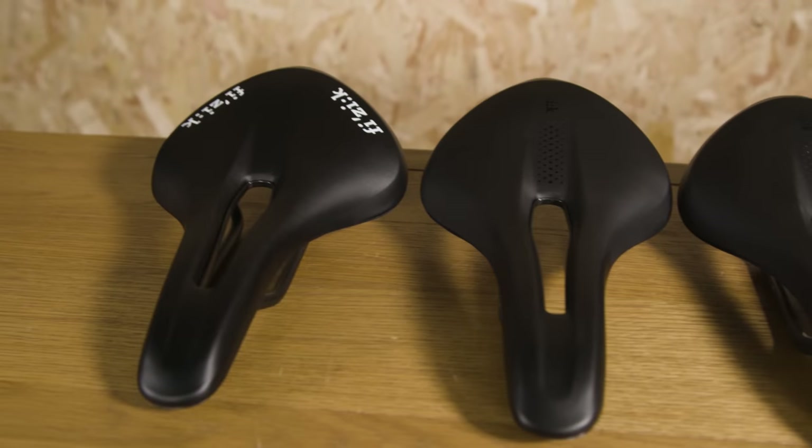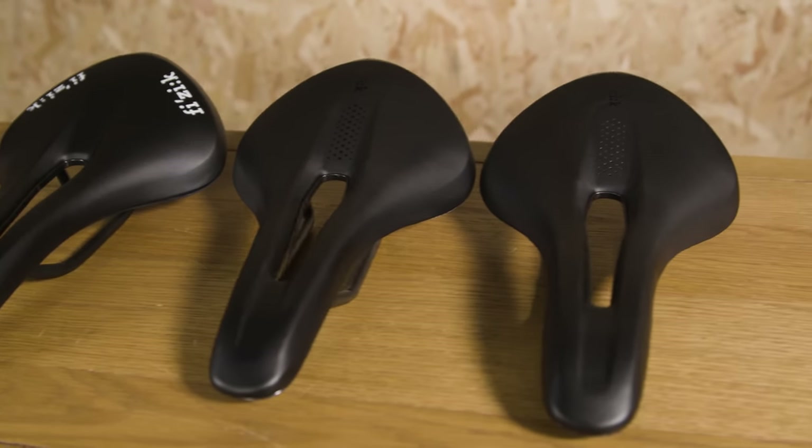Other than the name change, what is new? Let's start with the Alliante saddles. These are designed to deliver long ride comfort, which I'm always looking to improve on.